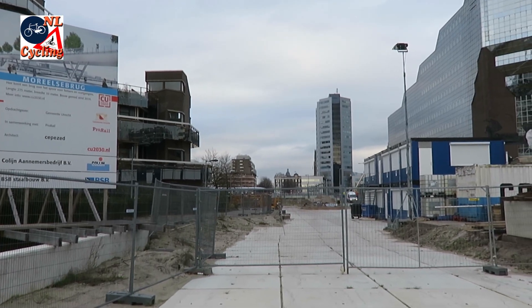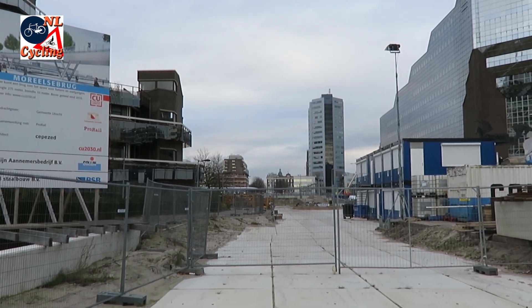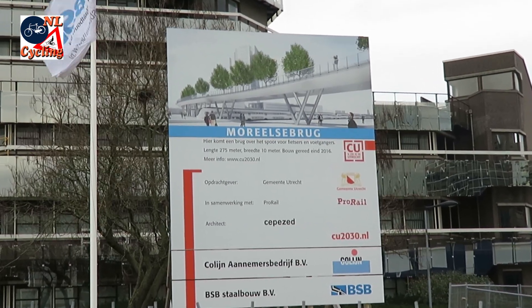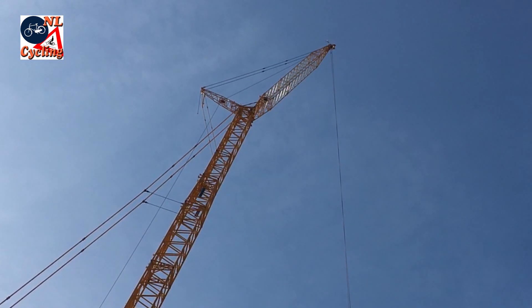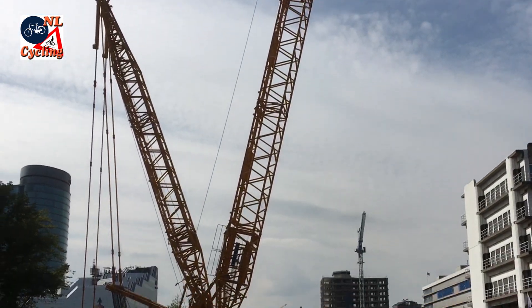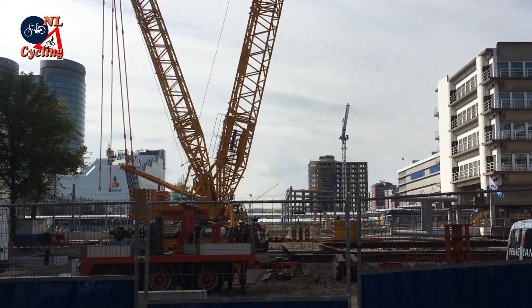It took almost 15 years of planning, but late 2015, the construction of a new bridge for walking and cycling finally started in Utrecht. The bridge will take you over railroad tracks, a tram track, two roads and two bus stations.